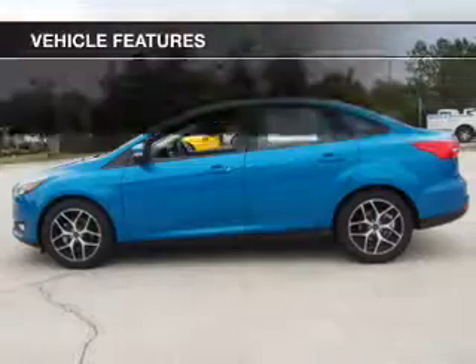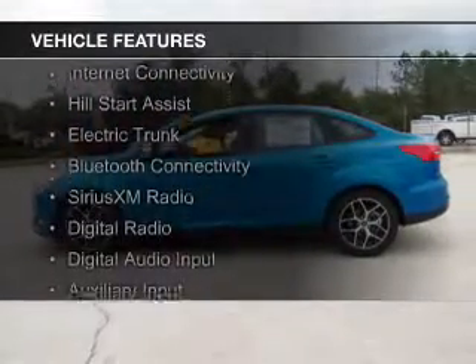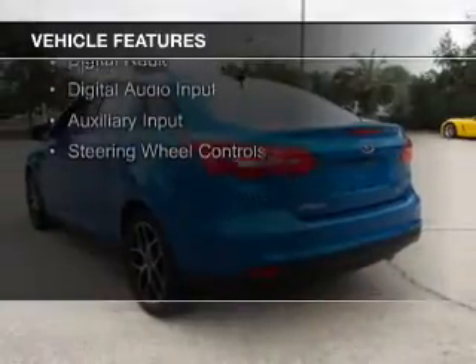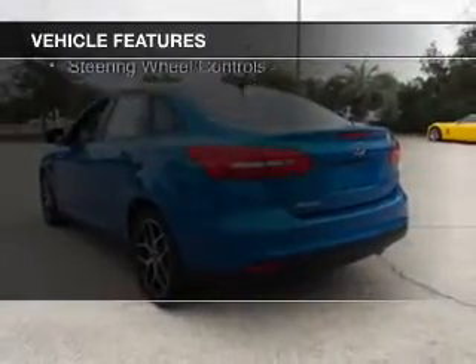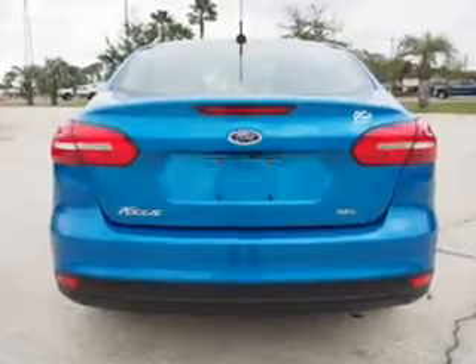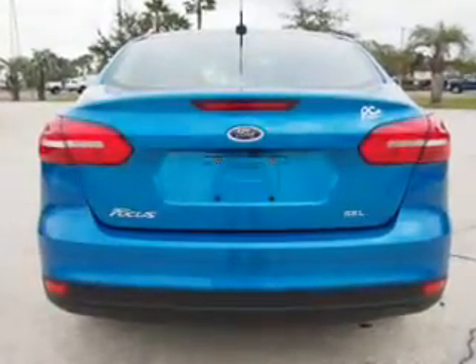The features include a power sunroof, internet connectivity, hill start assist, electric trunk, Bluetooth connectivity, Sirius XM satellite radio, digital radio, digital audio input, an auxiliary input, and steering wheel controls.